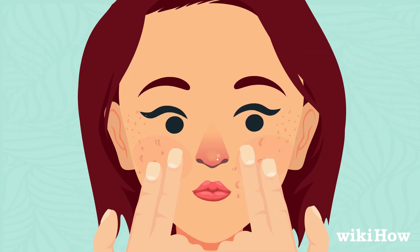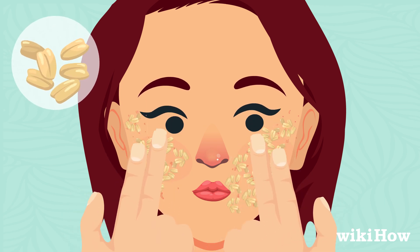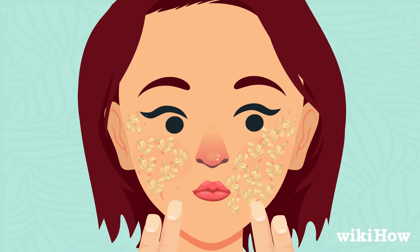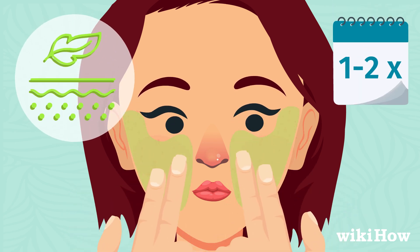Exfoliating your skin may also help reduce scars, but choose gentle exfoliants such as oatmeal or baking soda scrubs. If your skin is sensitive, don't exfoliate more than once or twice a week.